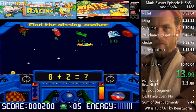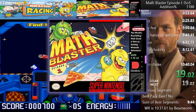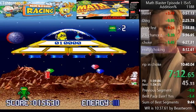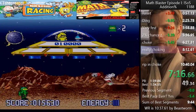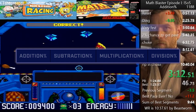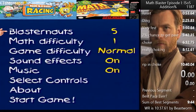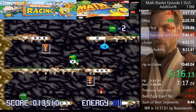Moving a couple generations forward again, we got Math Blaster Episode 1: In Search of Spot, released on the Super Nintendo. This game has three main sections: Trash Zapper, Cave Runner, and Math Blaster. There are four main categories: Addition Percent, Subtraction Percent, Multiplication Percent, and Division Percent. These different categories can be selected by changing the math difficulty number, which goes from 1 to 12. Each category is pretty self-explanatory, with the records ranging between 10 to 12 minutes.